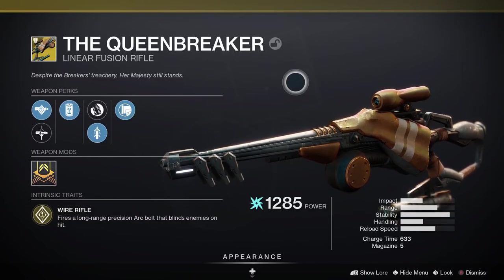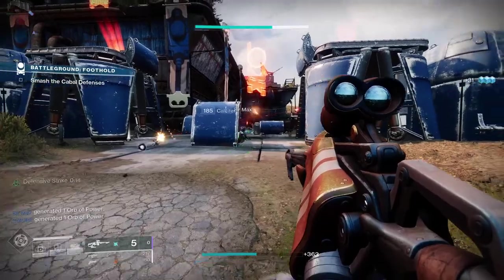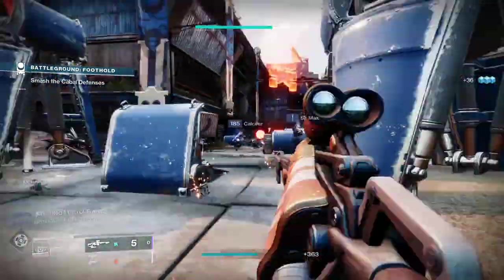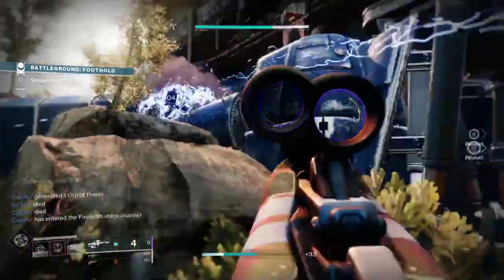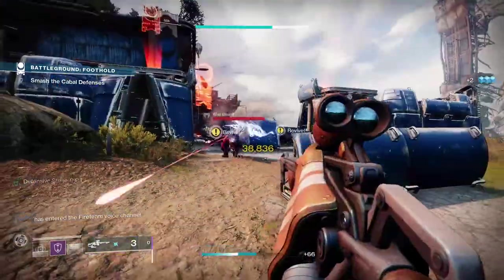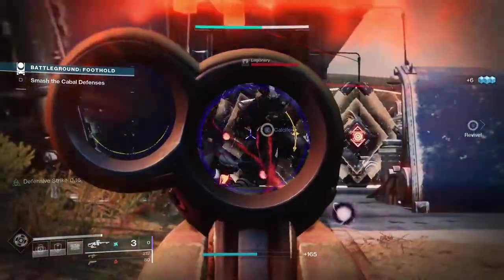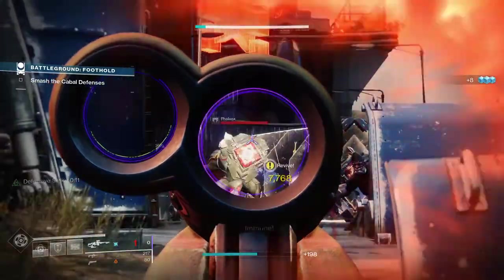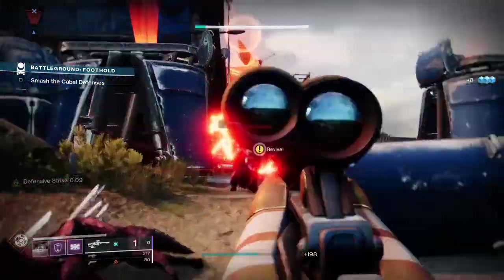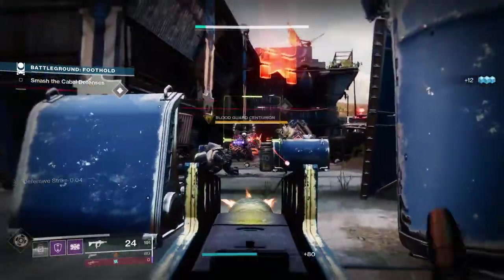The Queen Breaker is an exotic power linear fusion rifle that deals Arc damage. Looking at the exotic perks: Wire Rifle fires a long-range precision Arc bolt that blinds enemies on hit, and Hit and Run increases accuracy, stability, and precision hit targeting when firing from the hip. It has great stability and reload speed and also has five in the magazine. Queen Breaker already has great DPS, and when linear fusion rifles get a buff, this one could be right up there with the best DPS output in the whole game — so it's definitely one to look out for in Season 14.